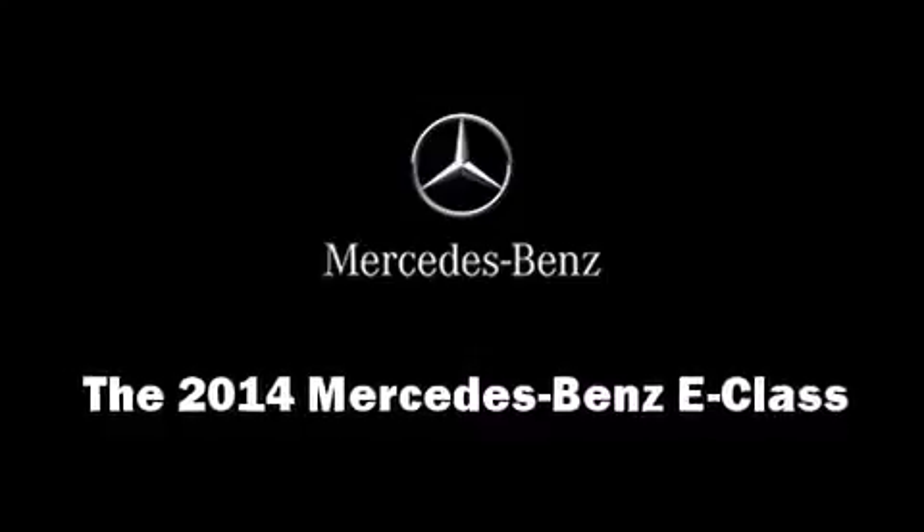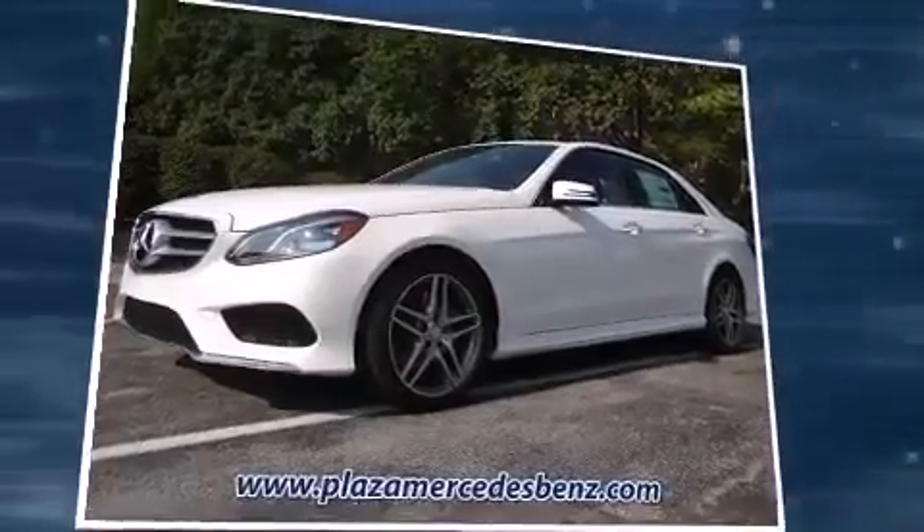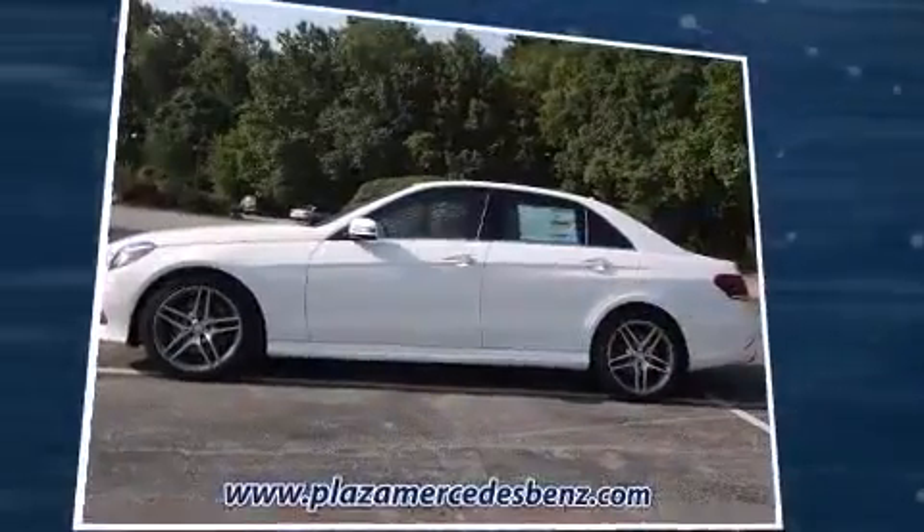Come test drive this 2014 Mercedes-Benz E-Class. This 4-door, 5-passenger sedan offers the latest in technological innovation and style.